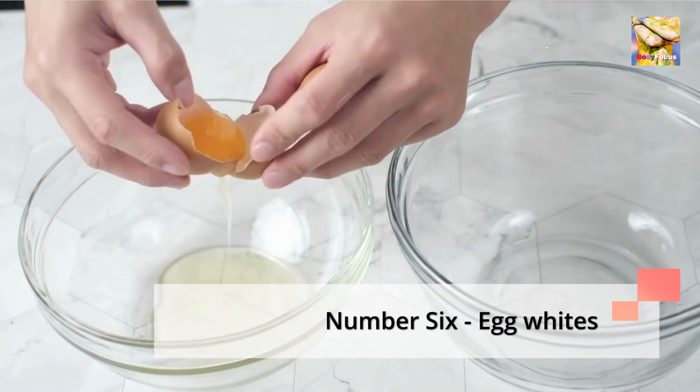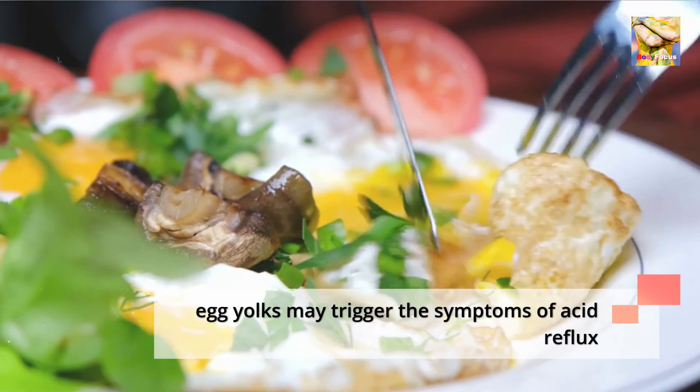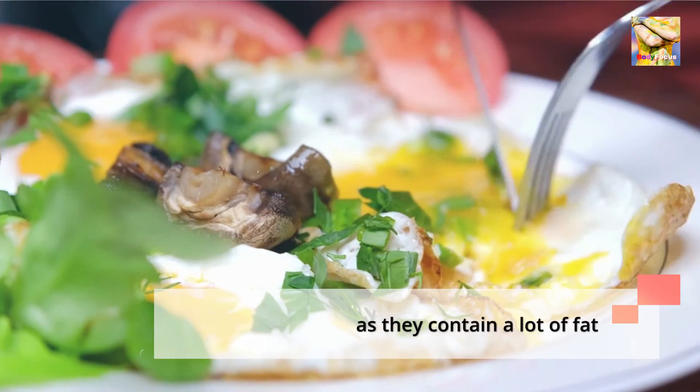Number 6: Egg Whites. Egg whites are a good option, but keep in mind that egg yolks may trigger the symptoms of acid reflux as they contain a lot of fat.